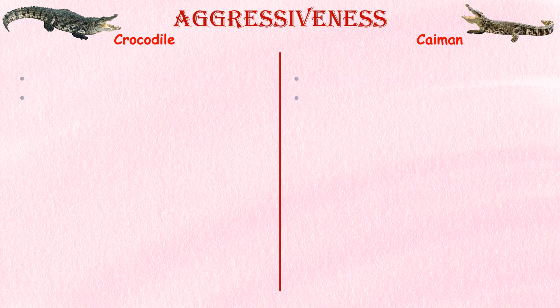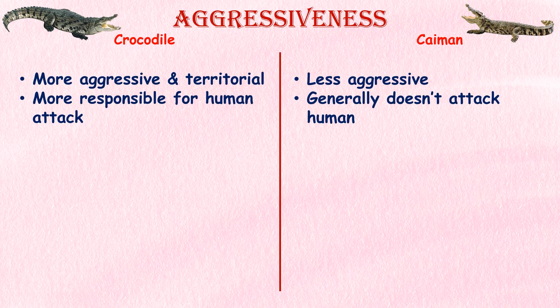Aggressiveness. Crocodiles are generally more aggressive and territorial compared to caimans. Especially larger species like the saltwater crocodile and Nile crocodile have a reputation for being more aggressive towards humans. They are known to be capable predators and have been involved in more attacks on humans compared to caimans.